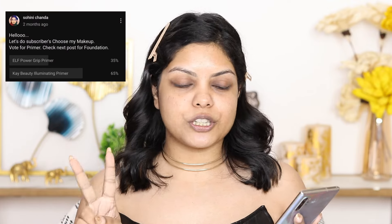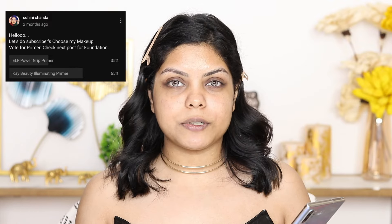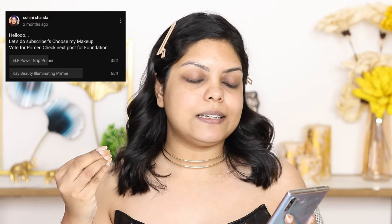I asked you all to vote for the products and I have the results right here. We'll start the video. The first thing is primer — I gave two options: the ELF Power Grip Primer and the K-beauty Illuminating Primer. 65% of people said they want the K-beauty primer, so that's what we're using.